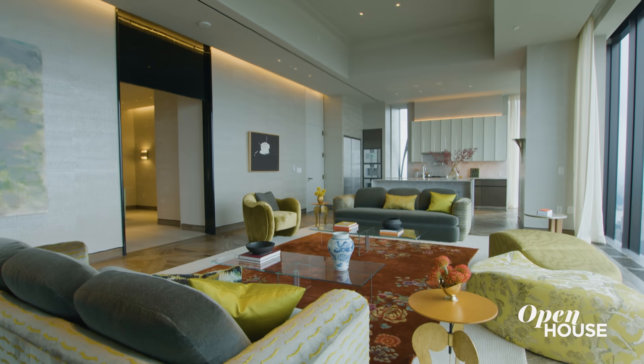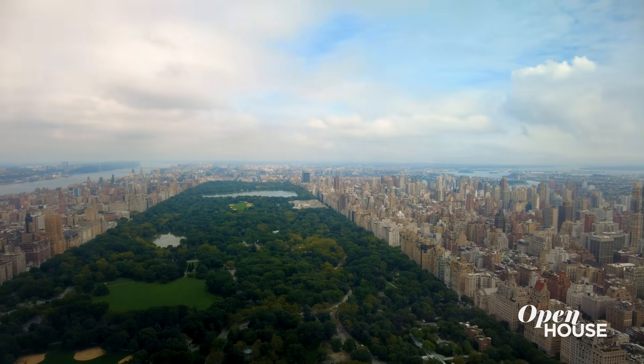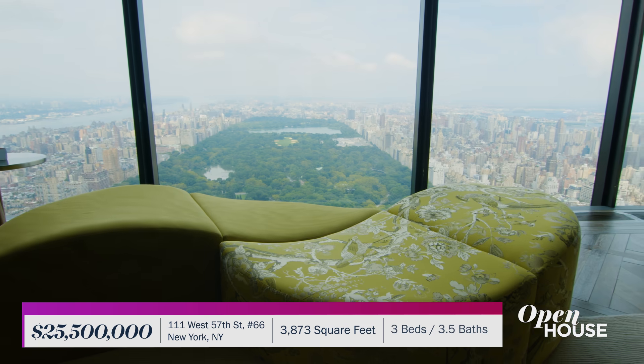I'm Sarah Gore, and welcome to Open House NYC. Amazing abodes this week filled with luxury, innovative style, and of course, comfort. And we are getting started at this sky-high penthouse in Midtown with, I think you'll agree, some of the best views of Central Park you'll ever see.